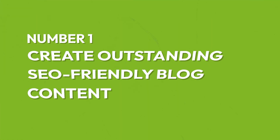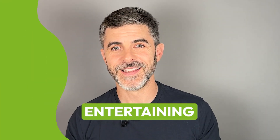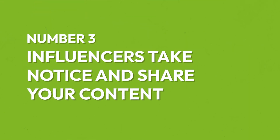How does it work? First, you create outstanding SEO-friendly blog content that's unique, helpful, and entertaining. Second, promote your blog content through social media and other platforms. Third, influencers in your field take notice and share your content on their websites and social profiles.